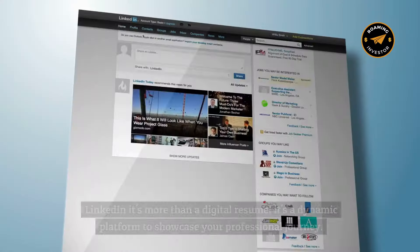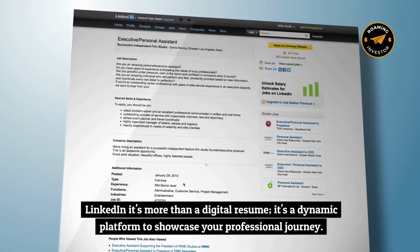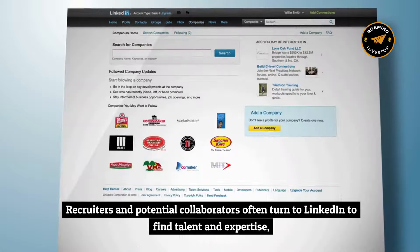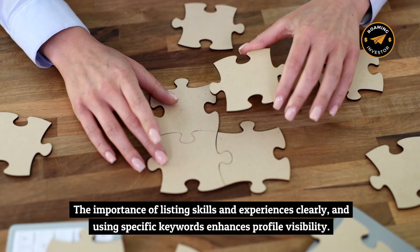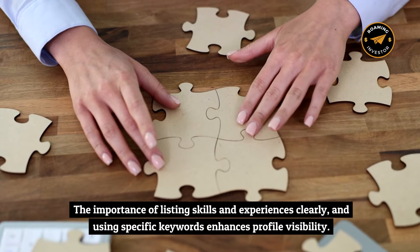Personal branding essentials. LinkedIn is more than a digital resume — it's a dynamic platform to showcase your professional journey. Recruiters and potential collaborators often turn to LinkedIn to find talent and expertise, making a well-crafted profile a magnet for opportunities. Listing skills and experiences clearly and using specific keywords enhances profile visibility.